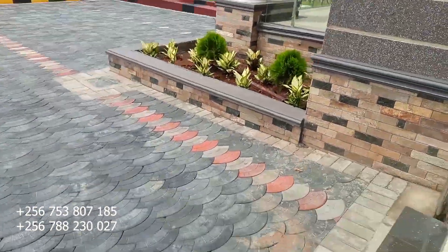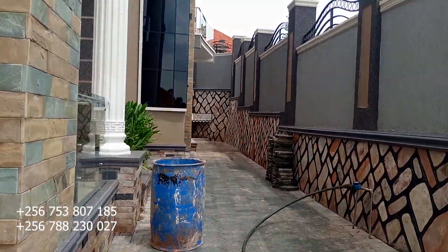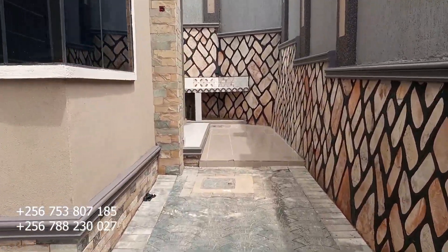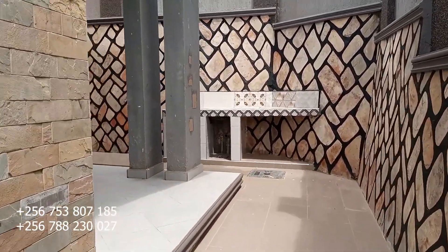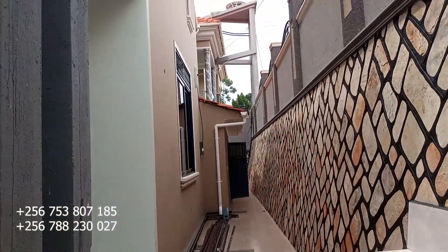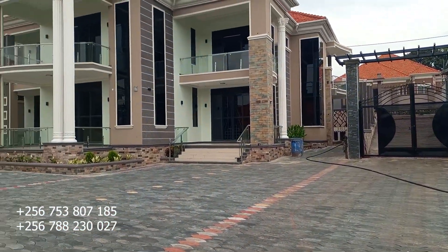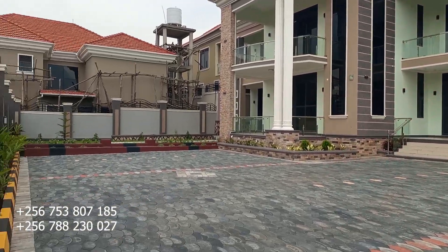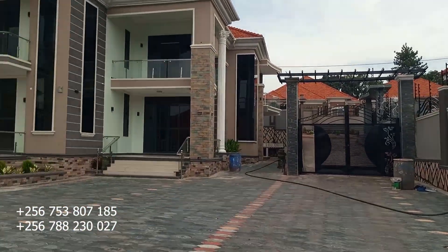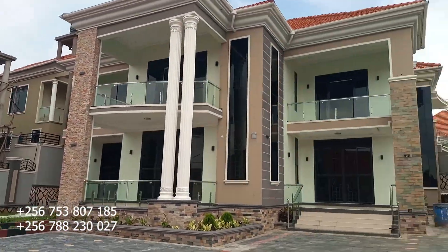The compound is very big because the property is seated on 22 decimals. It's a private mailo land — just buy to own. Here is the door that exits through the kitchen, where you can do washing. The other side is the maid's room. The front view features a very big compound where you can hold parties and park as many cars as you want — very convenient for living.